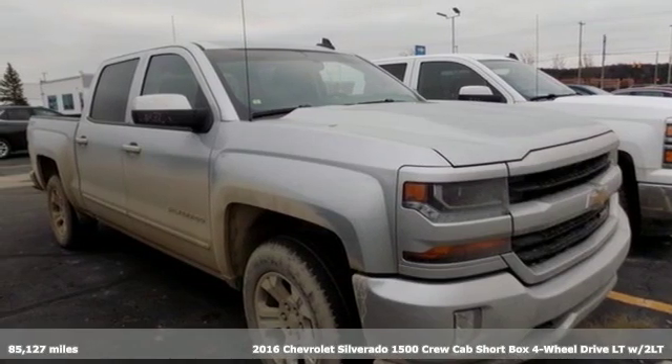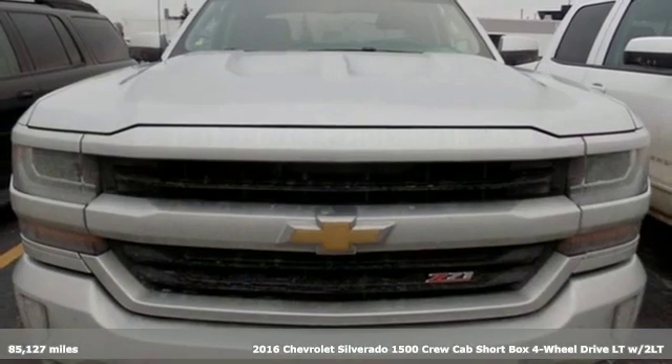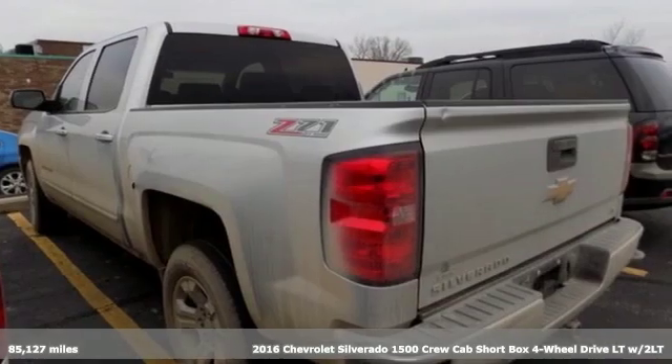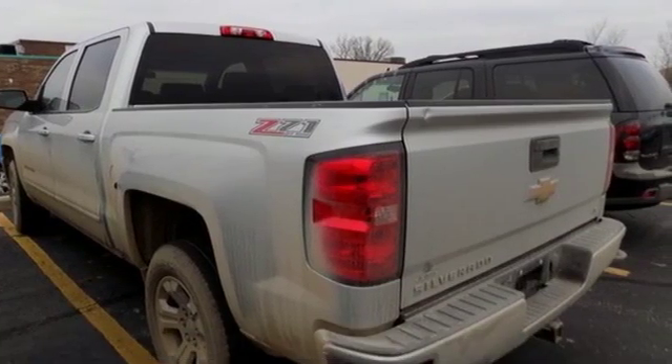It's a 2016 Chevrolet Silverado 1500. In a Chevy, the journey matters more than the destination. You'll look forward to every drive with features like these.